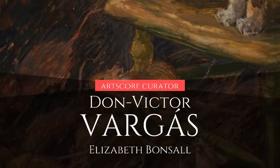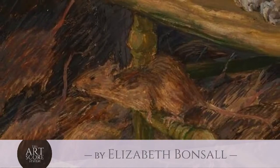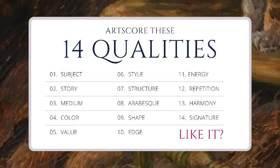Thank you to our sponsor for curating this video. Let's score art based on 14 qualities.